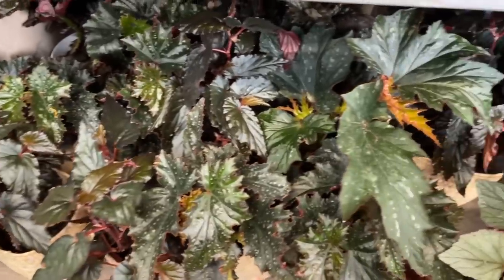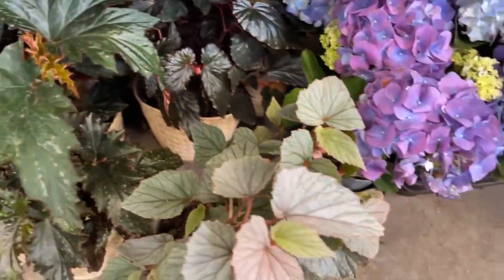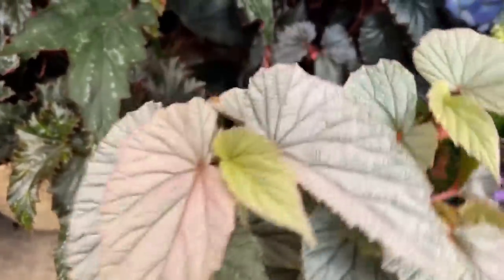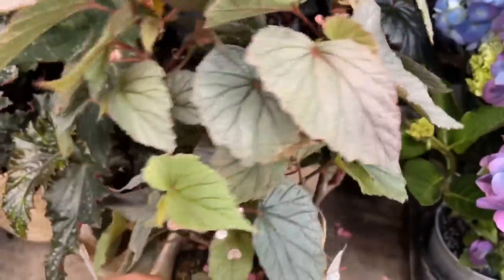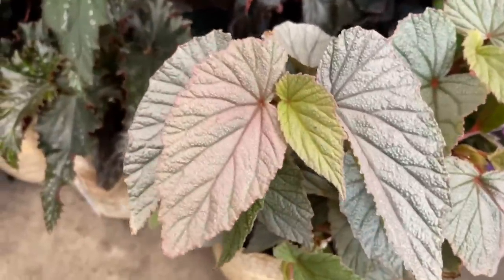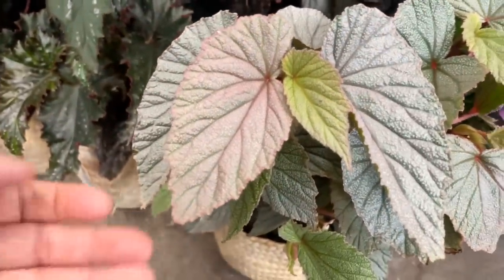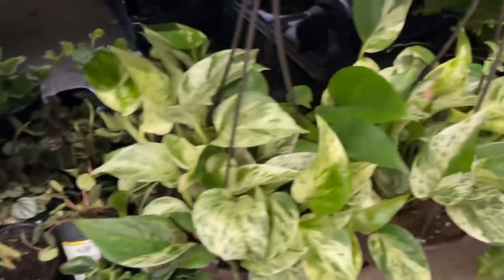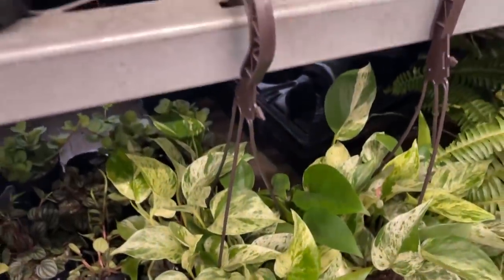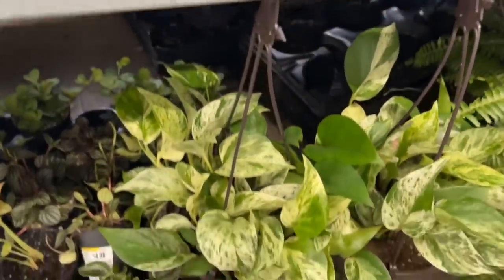Look at all these begonias — there's one specific one that I'm eyeing, it's so cute and so full. They're only $12.98. Ooh, marble queen pothos — these are $12.98 too.